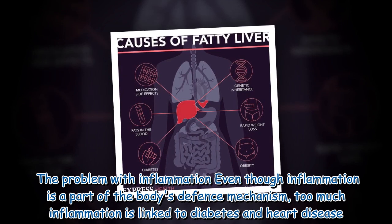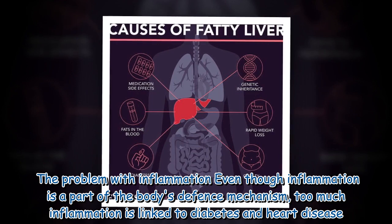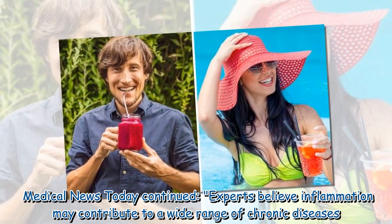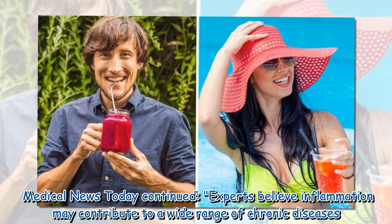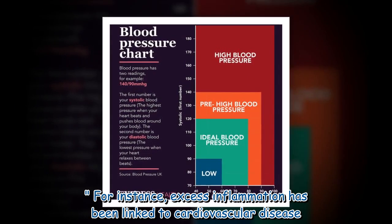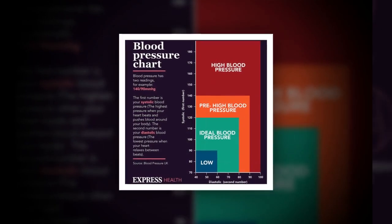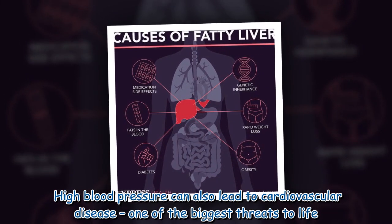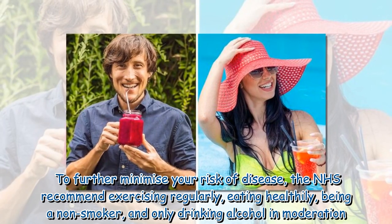Even though inflammation is part of the body's defense mechanism, too much inflammation is linked to diabetes and heart disease. Medical news today experts believe inflammation may contribute to a wide range of chronic diseases. For instance, excess inflammation has been linked to cardiovascular disease. High blood pressure can also lead to cardiovascular disease, one of the biggest threats to life.